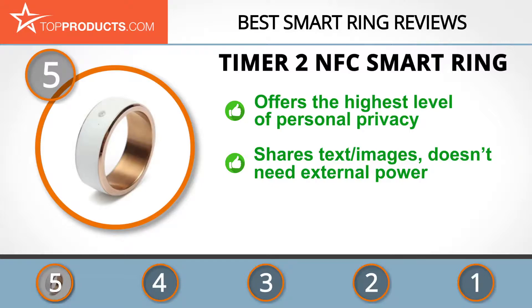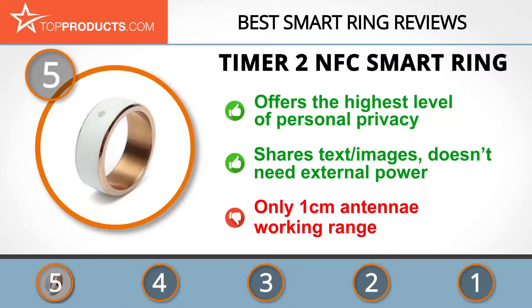You can hide any application, then run and use it on the smart ring. It is among the first NFC devices that can share text and image card information. Additionally, it does not need any external power source to function. Sadly, the antenna working range of this smart ring is only around one centimeter.